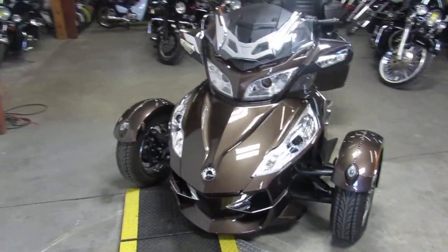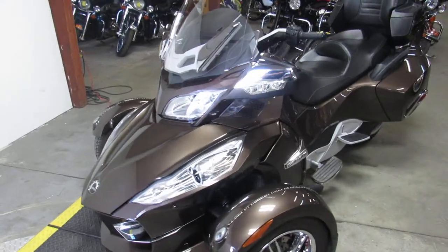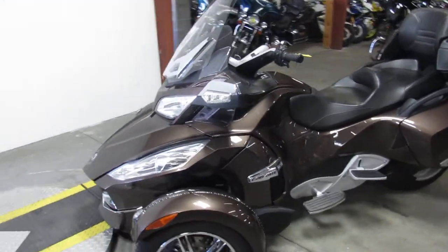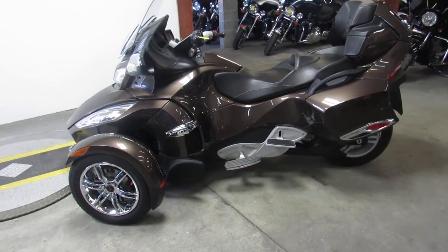It comes in a metallic root beer paint which is flawless. This thing sold new for $20,999. It's a hard-to-find color and we've got it priced right at $13,999 — you can buy with confidence.